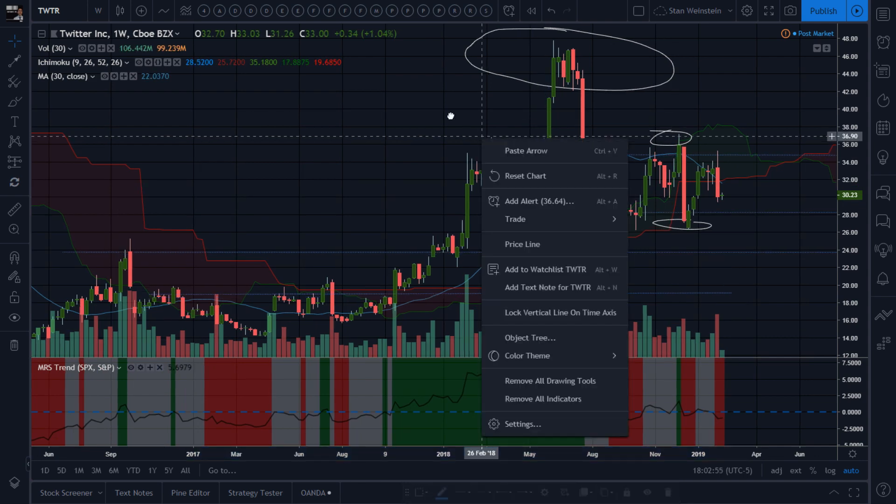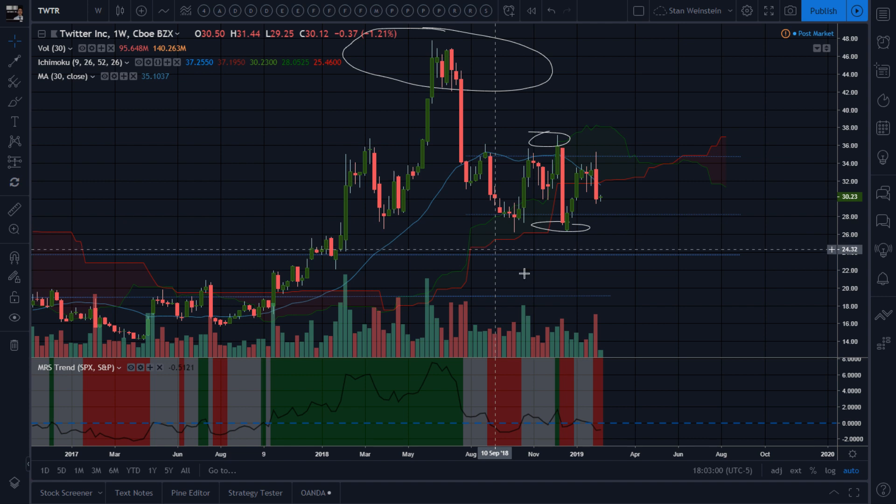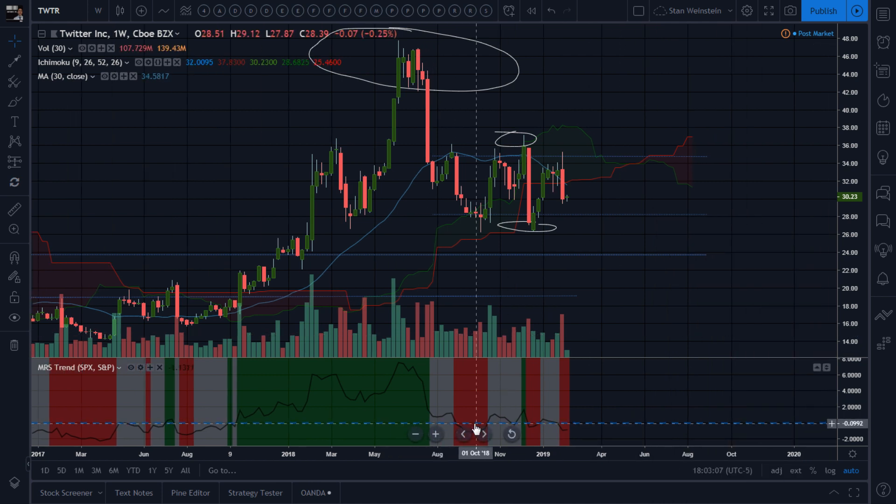On the weekly — those are tweezer tops — price came far away from the 30-week average and was brought back down. Definite stage theory: hugging the average, sometimes overperforming, sometimes underperforming the SPX, mostly below the 30-week average. Even here you could have known this would be a false breakout — you wouldn't want to go there.